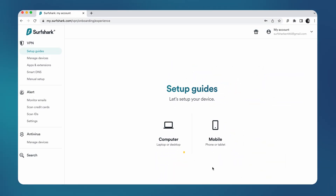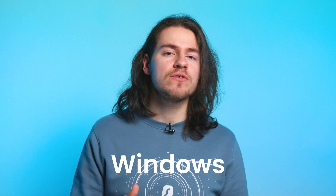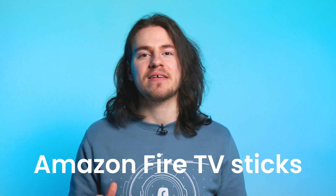What is great about Surfshark is that we provide a 30-day money-back guarantee policy. So if you don't like the service, you can get a refund by contacting customer support. After making the purchase, you will be taken to a new page — here, select whichever device you want to set up first. Surfshark supports anything from Windows to Linux and even Amazon Fire TV sticks.